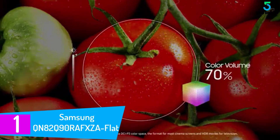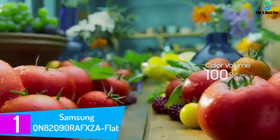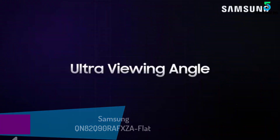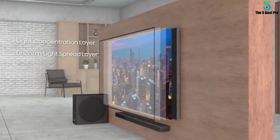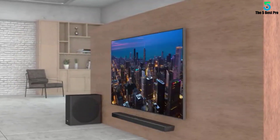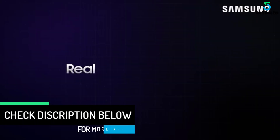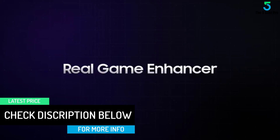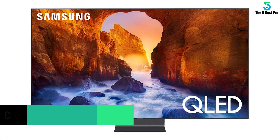Hello everyone, welcome to our new video. In today's video we break down the top five best 80 to 85 inch TVs available on the market. The list is based on popularity, quality, price, durability, user opinions and more. If you need more information about these products, please check the link in the description below and make sure you subscribe for more videos.